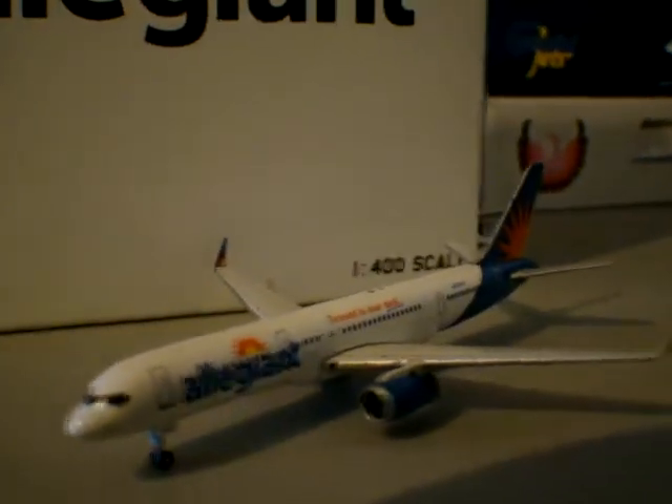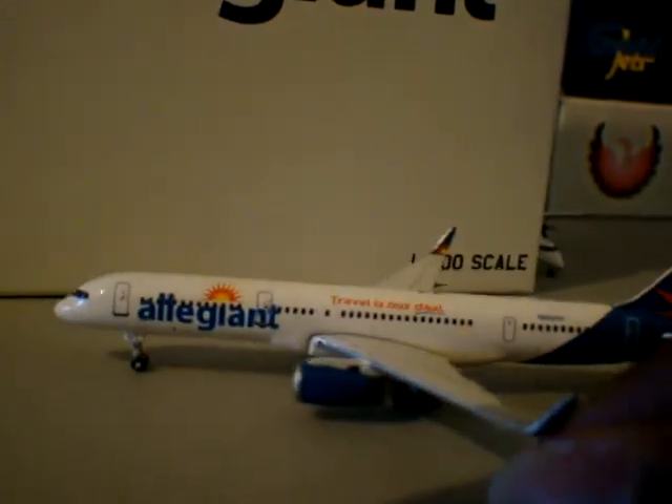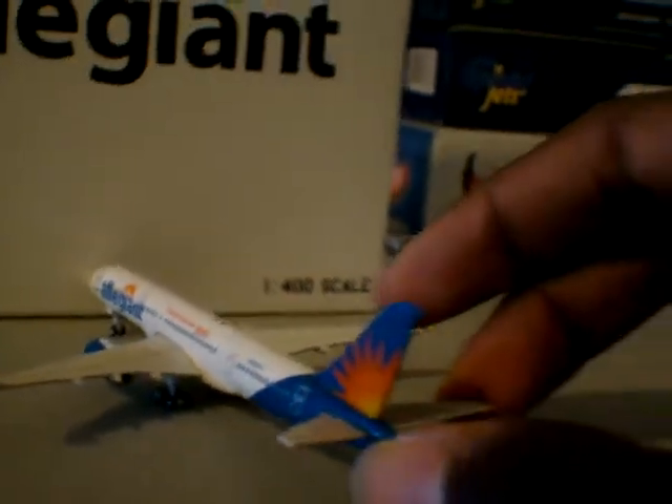I did get it at Airplane Shop in Las Vegas, Nevada. They had great deals. I actually got other models, and this was just a plus.